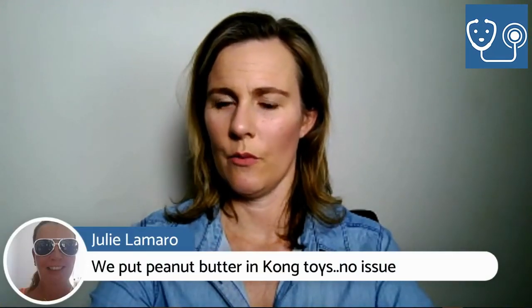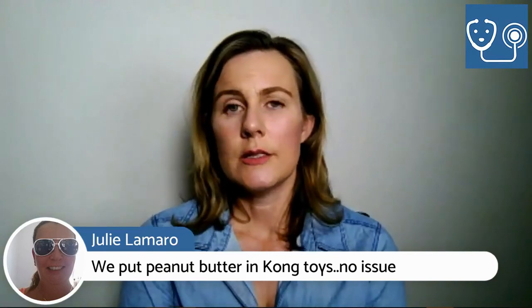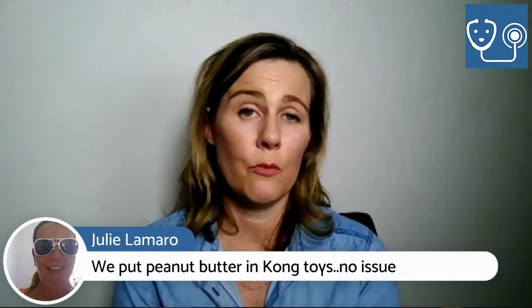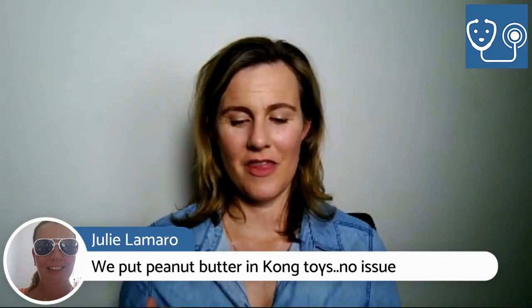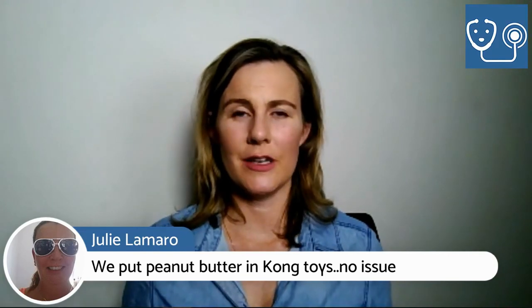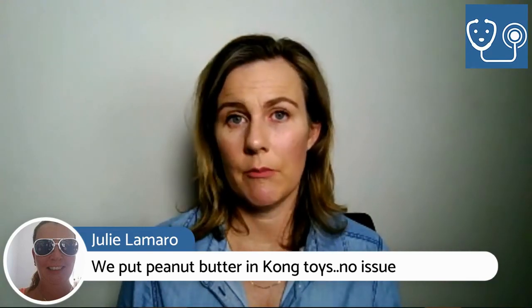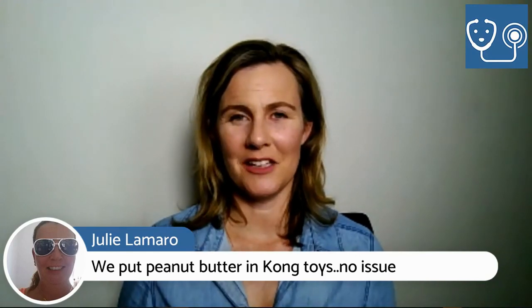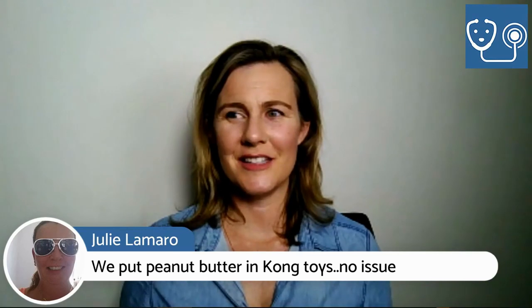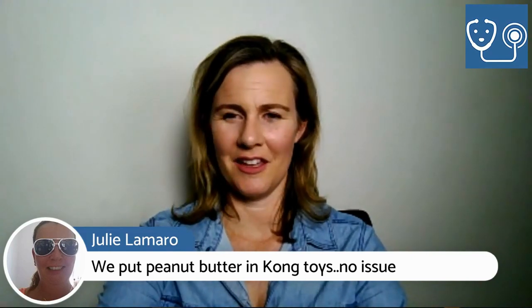Julie asked about putting peanut butter in Kong toys — absolutely no issue at all. We're talking about the diet, something you're feeding your dog every single day with no other foods involved. It's not the odd treat. That's why I always go on about making sure you've got a balanced diet — it matters when you're feeding the same thing every single day.